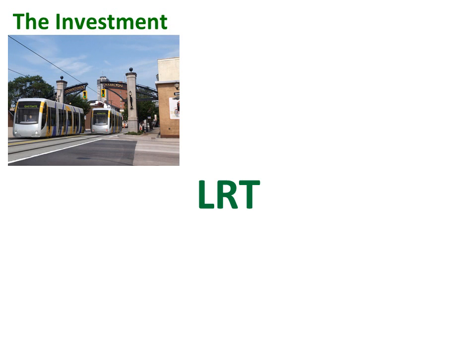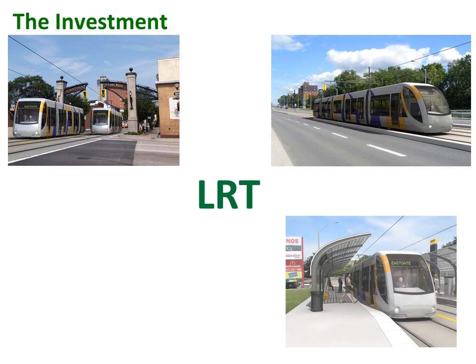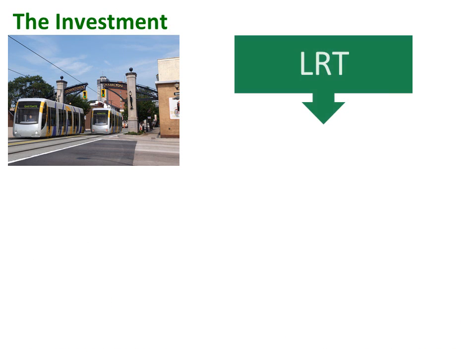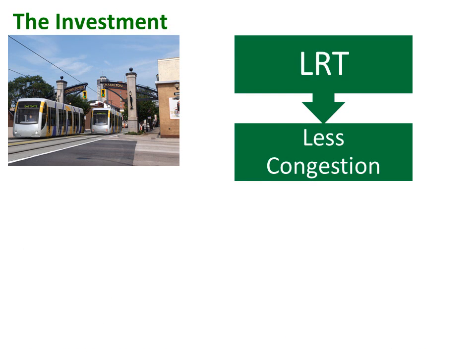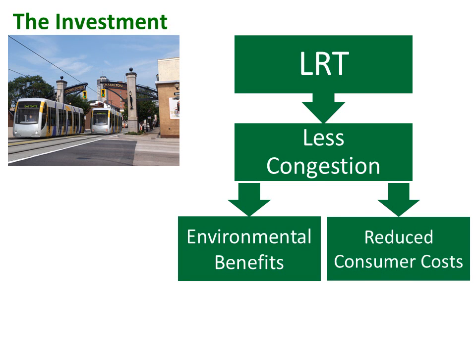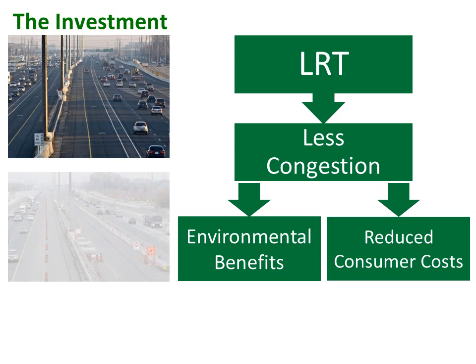LRT is a major long-term investment in Hamilton's future. While the MoveOntario 2020 plan included a provincial commitment to build modern transportation throughout the greater Toronto and Hamilton area, no firm funding commitment has yet been made. It's expected that the provincial government will cover the lion's share of the $830 million B Line in Hamilton. With LRT, there can be significant savings through reduced costs associated with congestion, parking, health, and traffic accidents. LRT can also generate increased tax assessment and development charges, substantially benefiting the city of Hamilton.